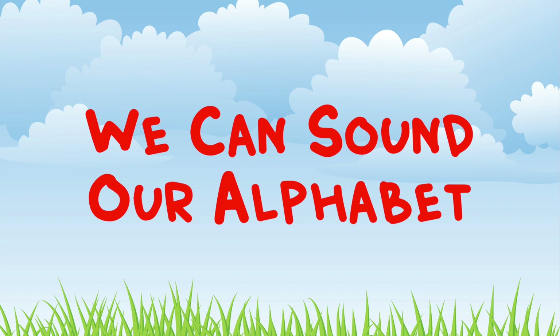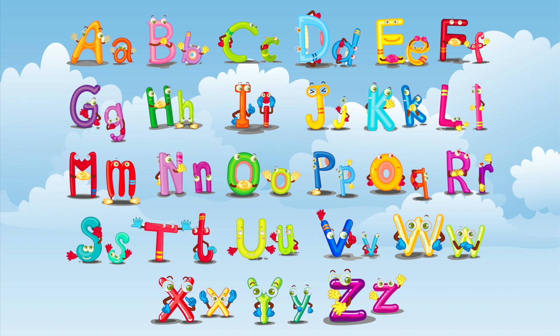Yes we can sound our alphabet. Yes we can, yes we can sound our alphabet. We can sound our alphabet. Yes we can, we can sound our alphabet.